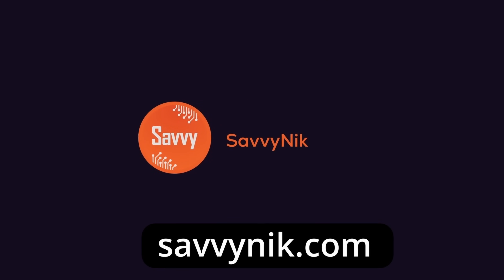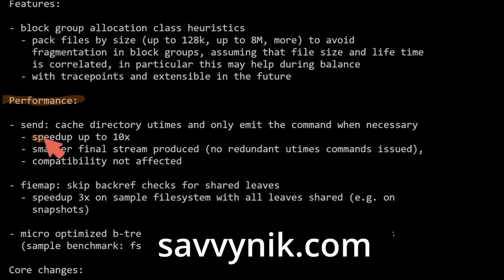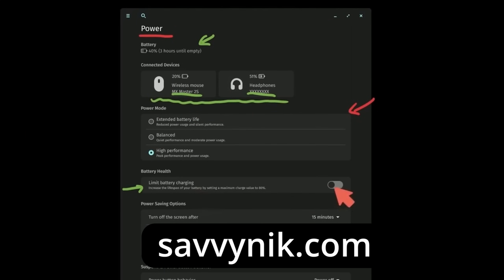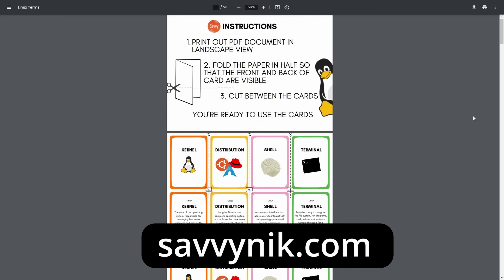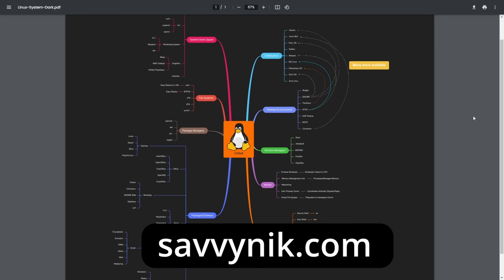Linux can be hard to understand, but I take the most commonly used terms, commands, and subjects in Linux and break them down into simple-to-read documents including Linux terms, flashcards, a checklist, a cheat sheet, and a mind map. If you're ready to level up your Linux experience and knowledge, go to SavvyNick.com now and get access to these sheets.